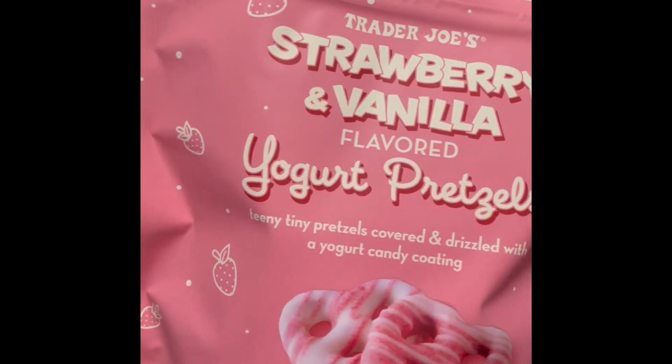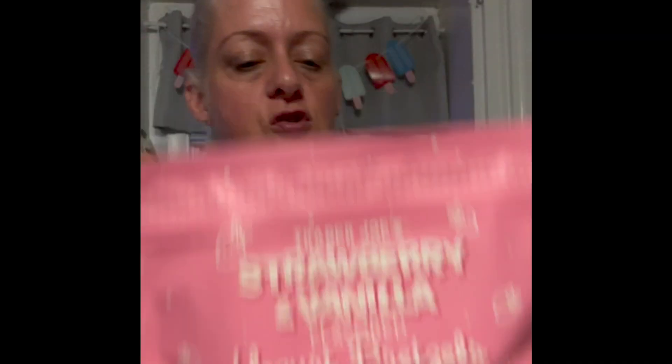Oh my gosh, that's so good! This one says Trader Joe's Strawberry and Vanilla Flavored Yogurt Pretzels - teeny tiny pretzels covered and drizzled with a yogurt candy coating. So we're gonna give these a try.